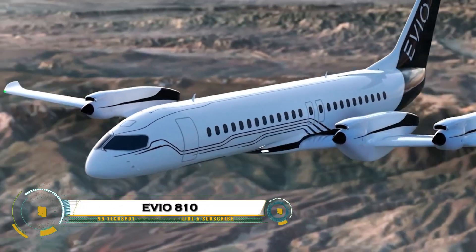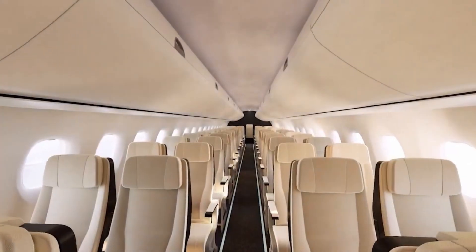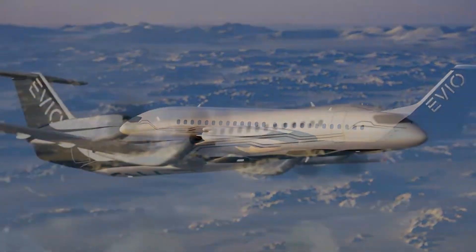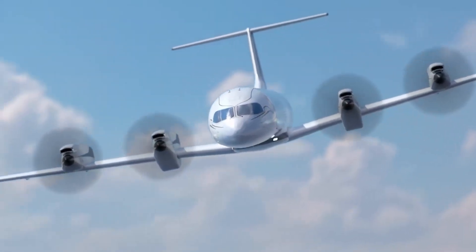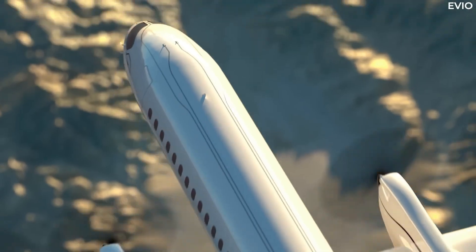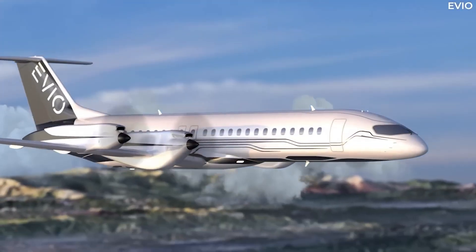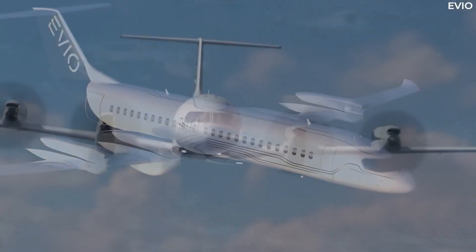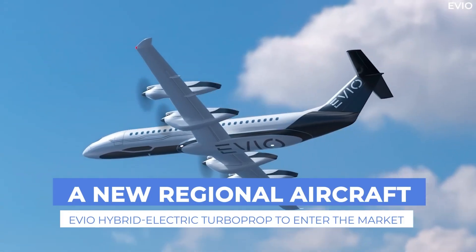EVO 810 redefines regional air travel as a Boeing-backed hybrid-electric airliner for 76 passengers targeting 2030s service. Strong hybrid PT6-based turboprops paired with electric motors enable all-electric takeoffs and landings and 500 nautical-mile electric flights, extending hybrid range for sub-500 nautical-mile routes. Optimized for efficiency, lower emissions, and costs over legacy turboprops, it offers cargo and defense variants with fly-by-wire autonomy, slashing operating expenses while unlocking sustainable short-haul skies.